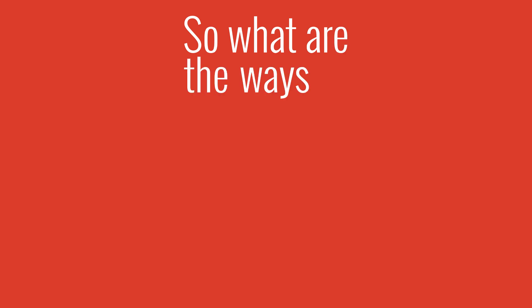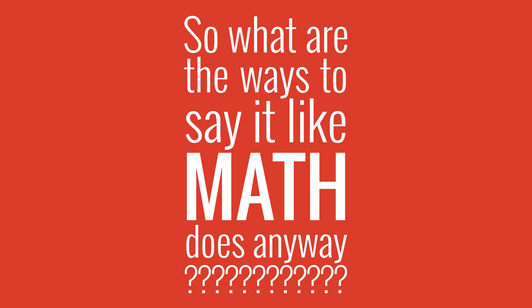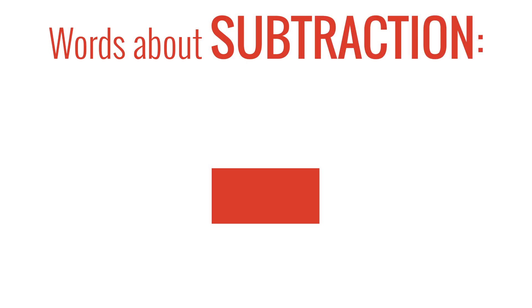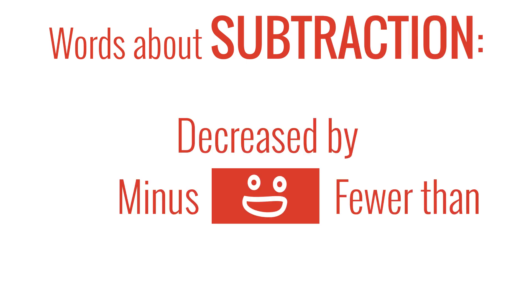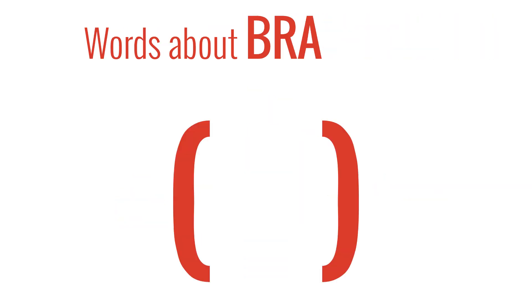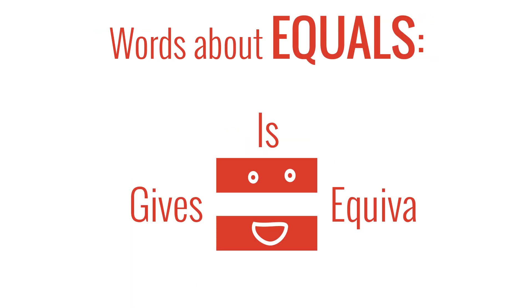So what are the ways to say it like Matt does anyway? Addition: increase by, more than, total, sum. Subtraction: decrease by, minus, fewer than. Multiplication: of, times, product. Division: out of, quotient. Brackets: before, after, then. Equals is equivalent.